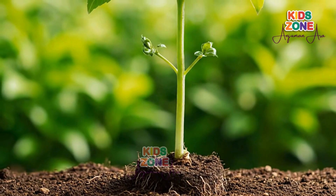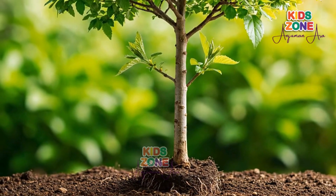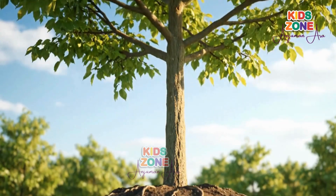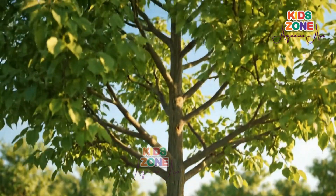As time goes on, the roots spread deep underground, the stem grows taller, and branches begin to form. The plant is no longer just a sprout — it's becoming a young tree.